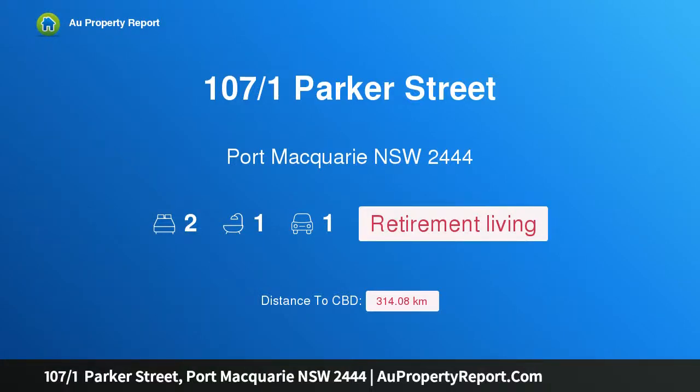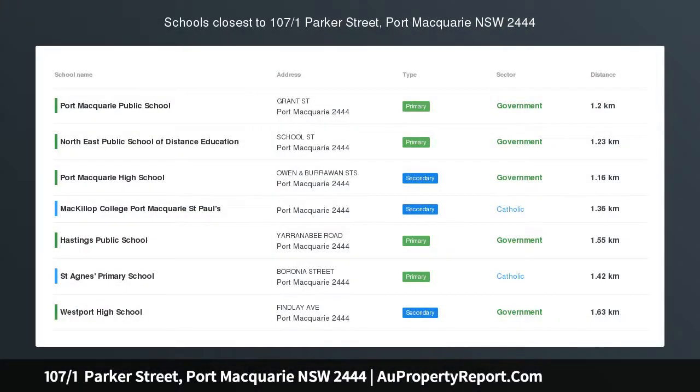Hi, I am glad to introduce property 107, 1 Parker Street, Port Macquarie, New South Wales 2444. Shiny new beginnings at Bellevue Gardens Retirement Village.